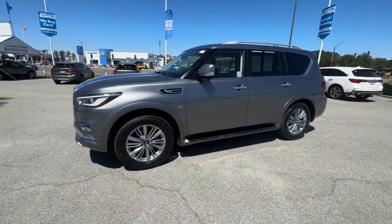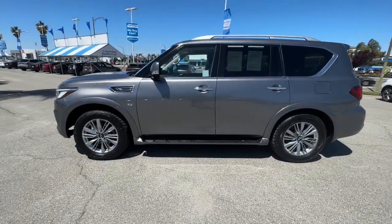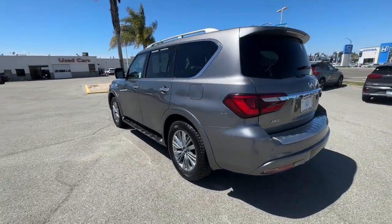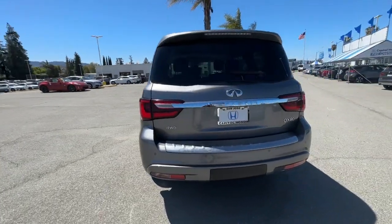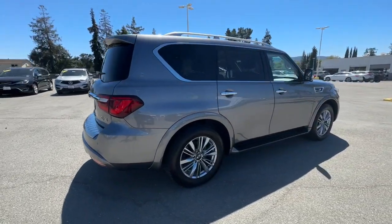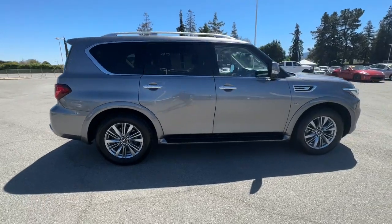Get into a car with value. 2020 Infiniti QX80. With less than 80,000 miles on the odometer, this vehicle stands out from the rest. This impressive QX80 delivers premium comfort and rugged capability wrapped in bold style.